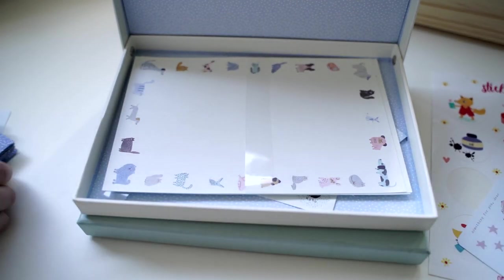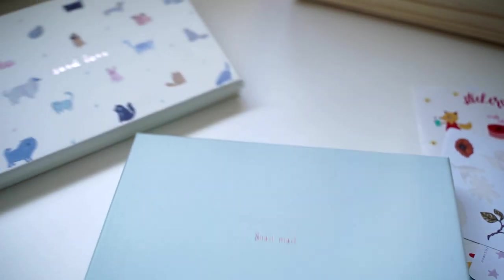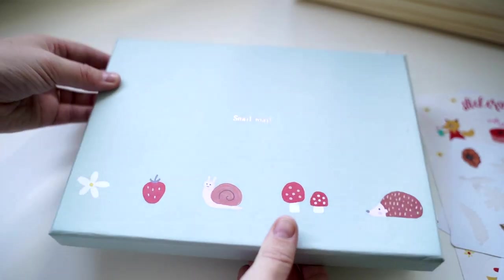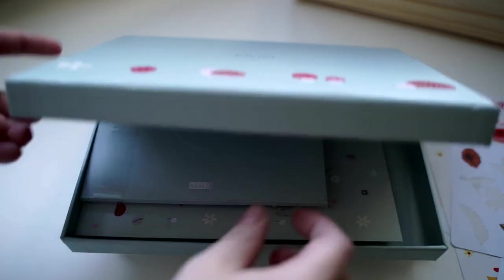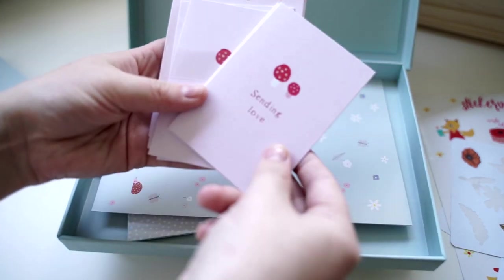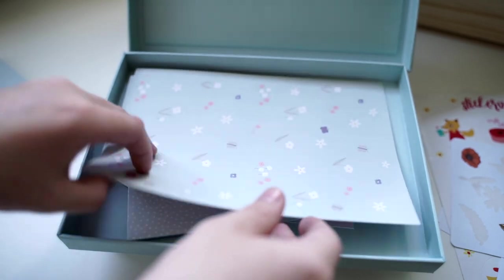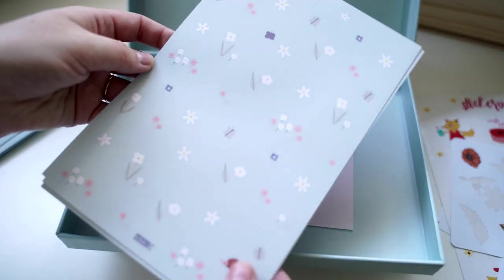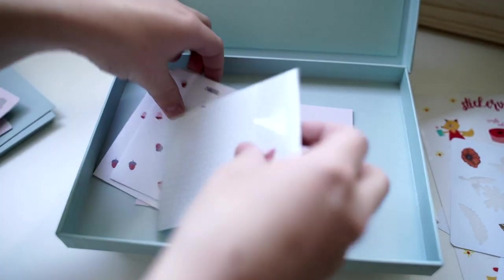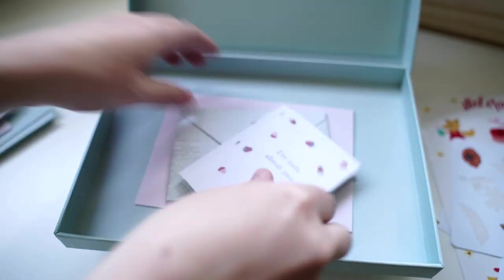I'm probably going to use some of these in my mail today. This one I really like because it actually says 'Snail Mail' on it, so it matches my theme really well. Inside it's got blue envelopes, these ones with mushrooms which you know I love, and the envelopes are so cute. The writing paper is in a pastel colour with beautiful designs around the edges, and it's got little mini envelopes and cards that match. This one says 'I'm nuts about you' — I think that's really cute.